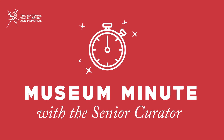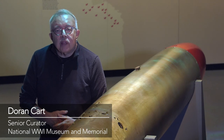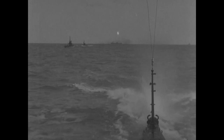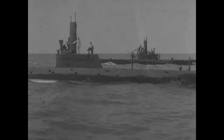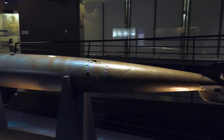I'm standing by a Whitehead torpedo that was used by the Allied nations during the war in their submarine warfare. World War I was the beginning of the use of submarines on a large scale, used not only as defensive but also as offensive weapons.